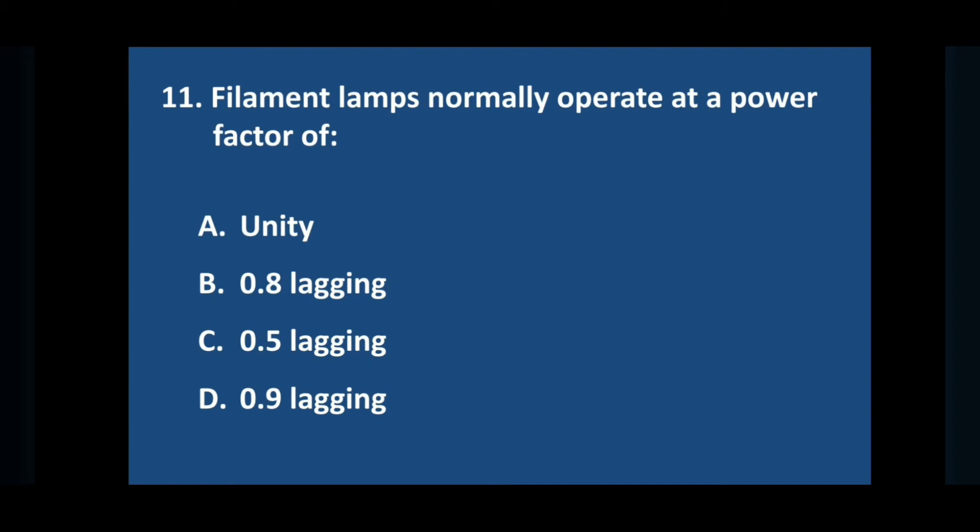Question number eleven: filament lamps normally operate at a power factor of — answer is option A: unity.